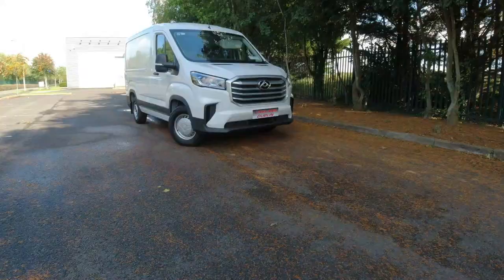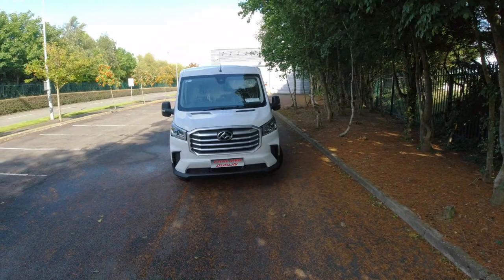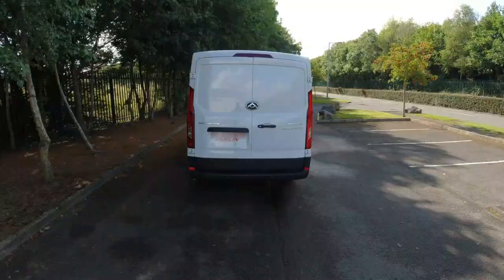Does the front end in particular remind you of another quite popular van similar in size to the Deliver 9? Let me know in the comments what you think. Vans don't really need to look all that stylish but I think the Deliver 9 is as modern as a van needs to look, with daytime running lights and that large grille.